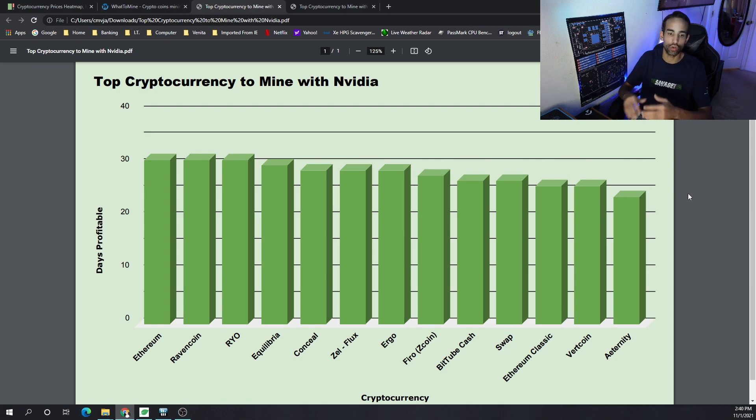To wrap up: the top 10 cryptocurrencies to mine for Nvidia were Ethereum, Ravencoin, Ryo, Equilibria, Conceal, Flux, Ergo, Firo, Bit Tube, Cashswap, with Ethereum Classic also in the mix at the end.